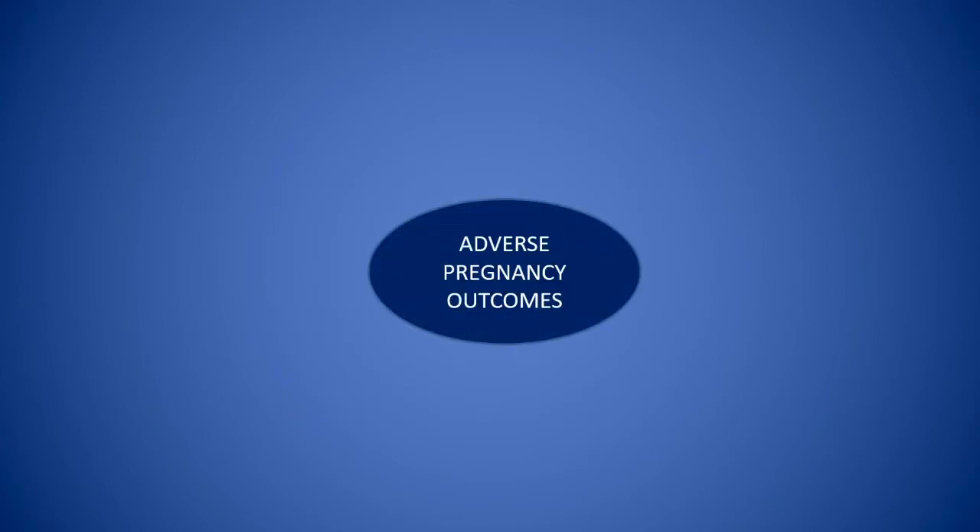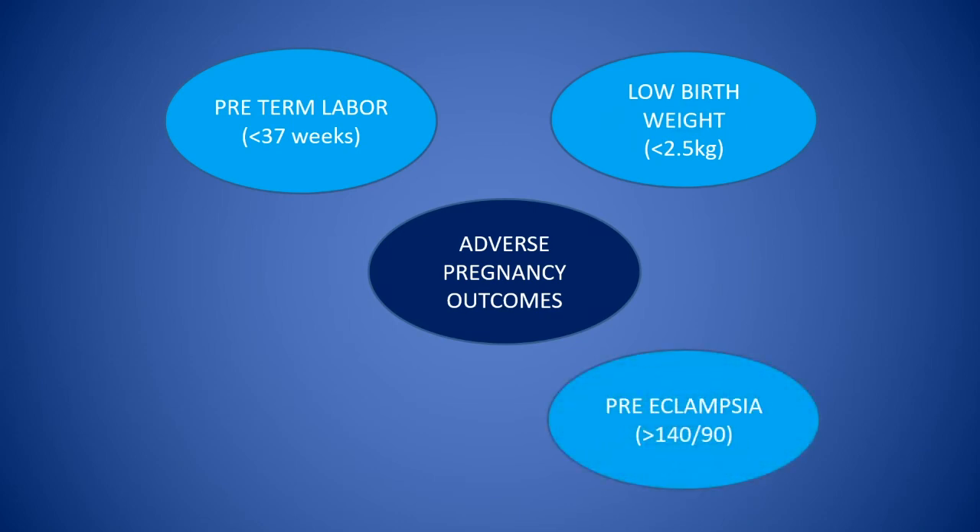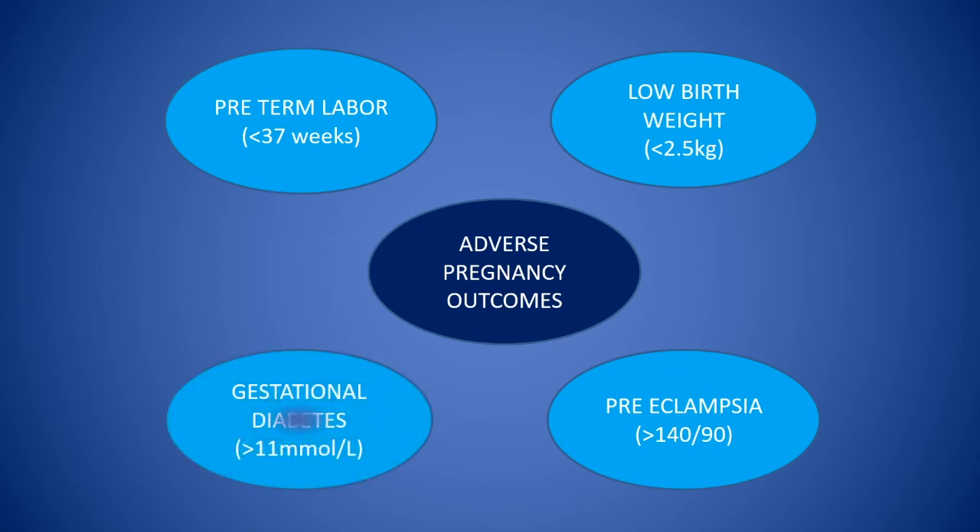Negligence of oral healthcare during pregnancy may lead to preterm labour, which is delivery before the normal duration of pregnancy; low birth weight, wherein the weight of the newborn will be less than 2.5 kg; preeclampsia, meaning increased blood pressure; and gestational diabetes, which is diabetes seen during pregnancy.